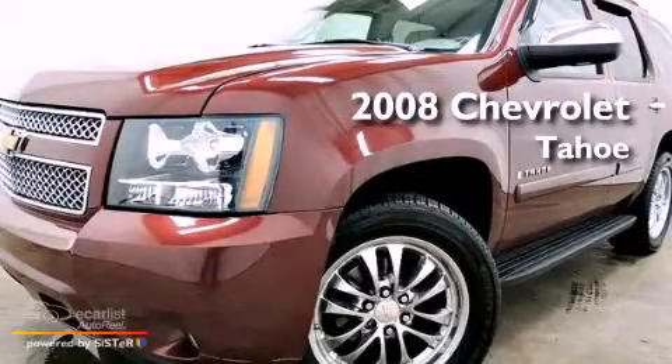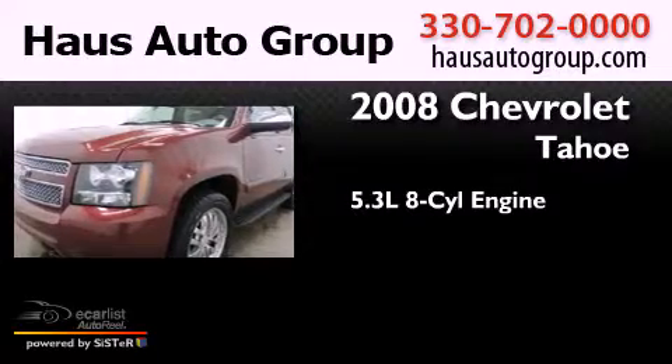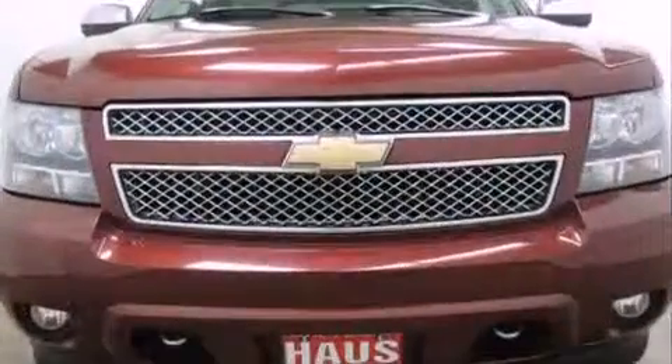This is a 2008 Chevrolet Tahoe. It features a 5.3-liter, eight-cylinder engine, an automatic transmission, and four-wheel drive.